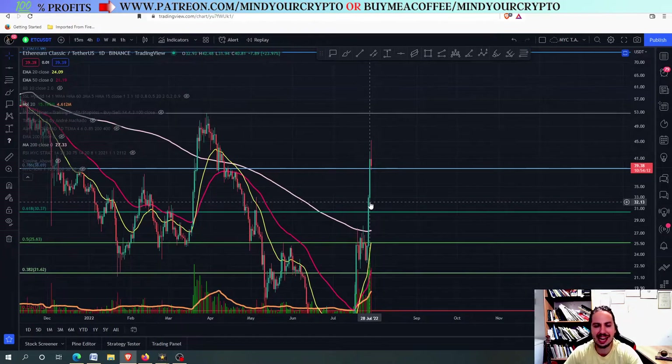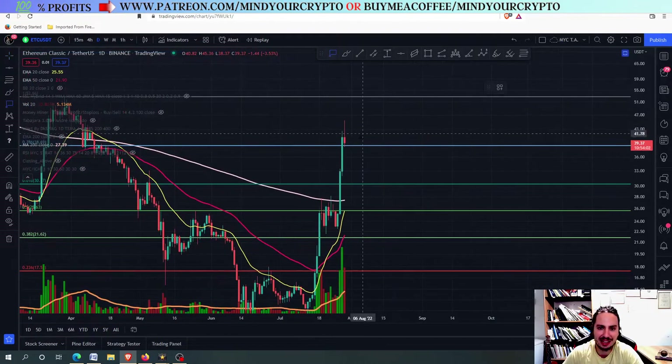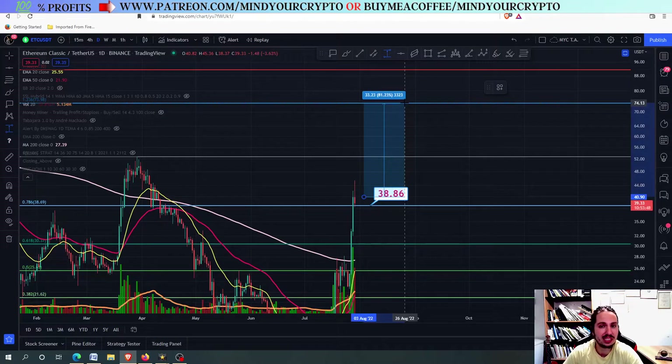It pumped so much — like 50% in just two days. So right now let's see what is next. In the logarithmic scale, you can see that ETC is looking good. We are holding the support level of the 38.86 and it looks like it could even go into impulsive wave mode.